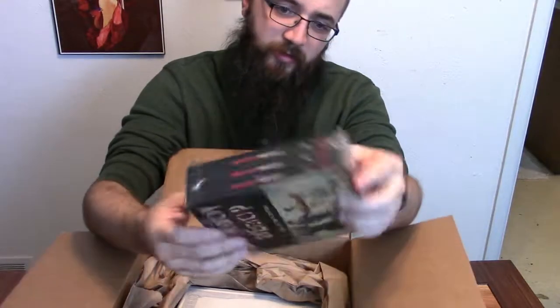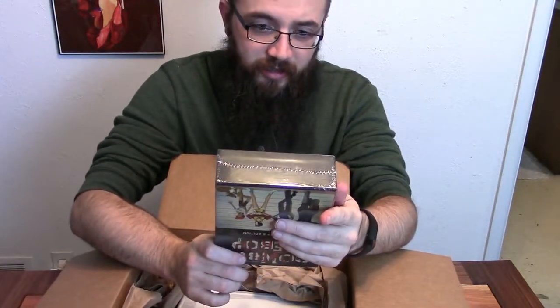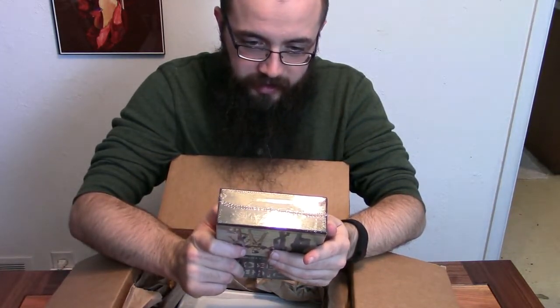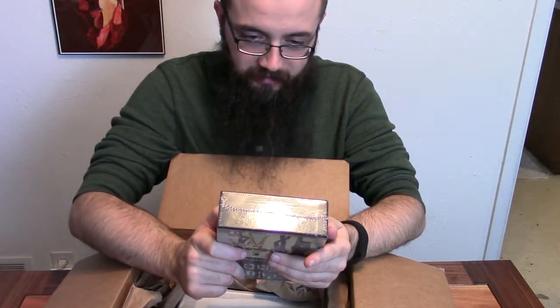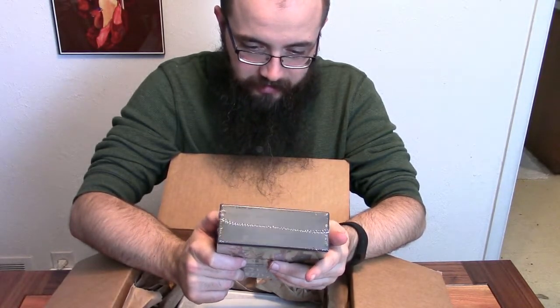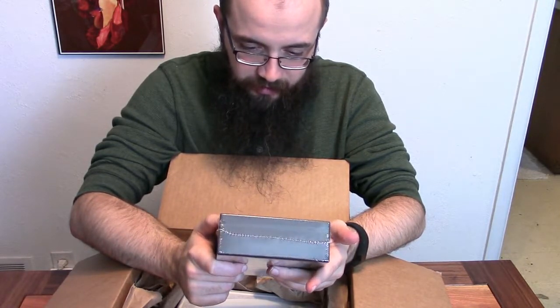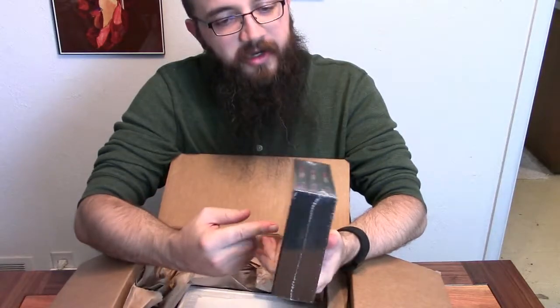Here we have the collector's edition Blu-ray box set. Three discs with things upside down on the back. All 26 episodes with audio commentary on sessions 1, 5, 10, 17, 24, and more. A whole bunch of extras, theatrical trailer, all kinds of stuff — all on Blu-ray in a nice little box.